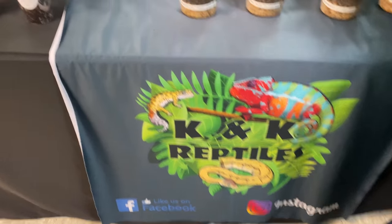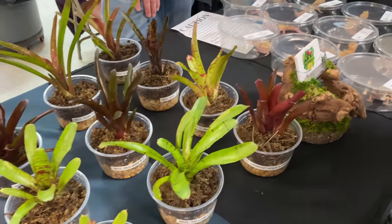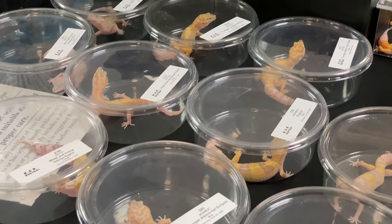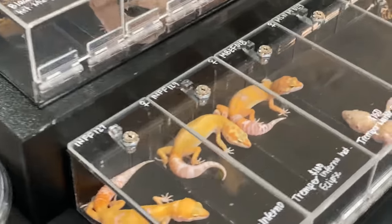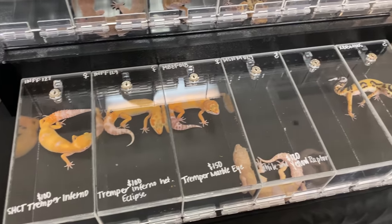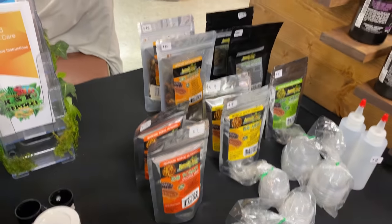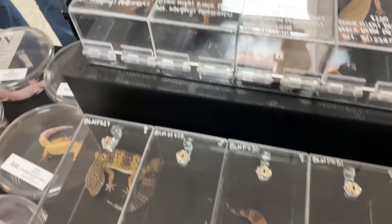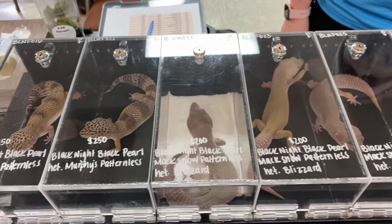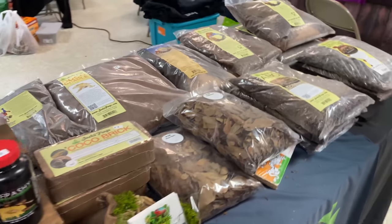We got K&K Reptiles here. They got some plants, more plants, some nice broms, got some geckos down here, more geckos. They got lots of Repashy and some other diets. Little dark geckos. K&K Reptiles — they got some stuff here, we got some bioactive stuff.